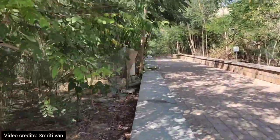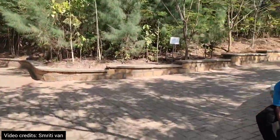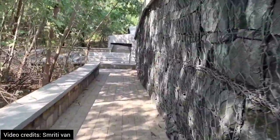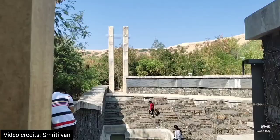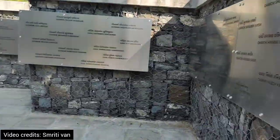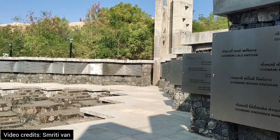We came three people — me, my mom, and one of my friends. We went inside and there were boards with information about the areas which were affected during the earthquake. These are the names engraved of those who lost their lives in the earthquake.